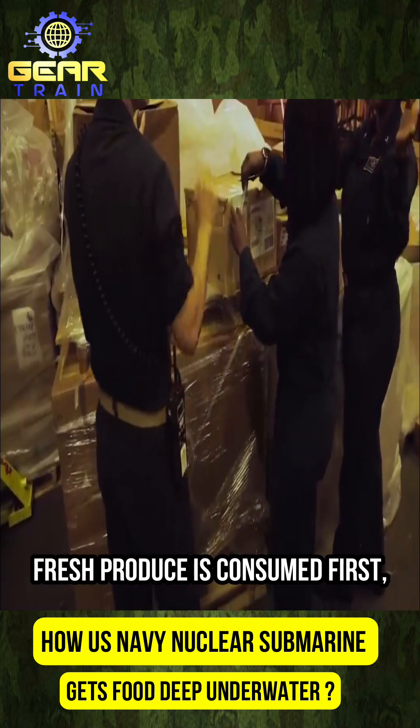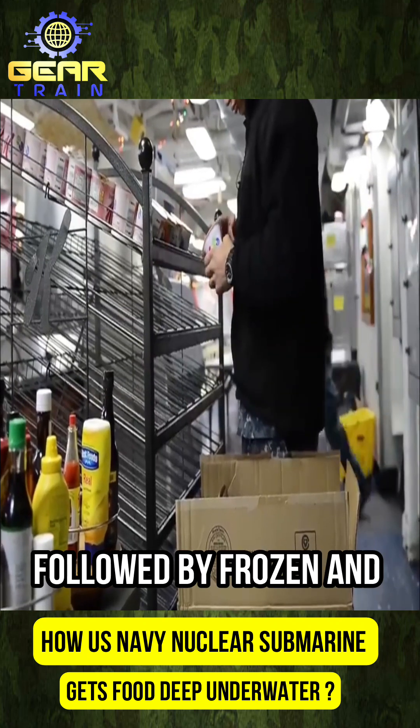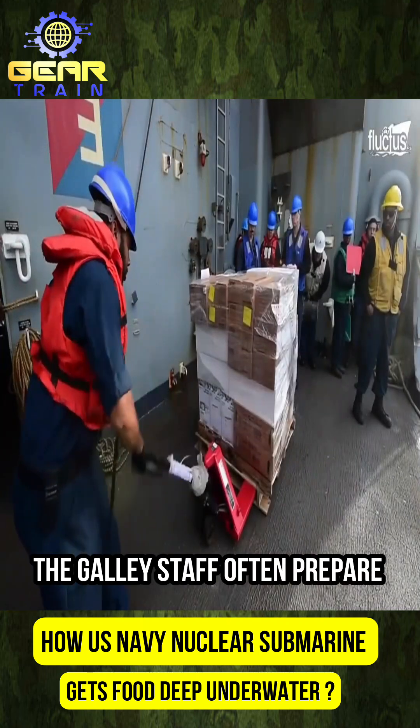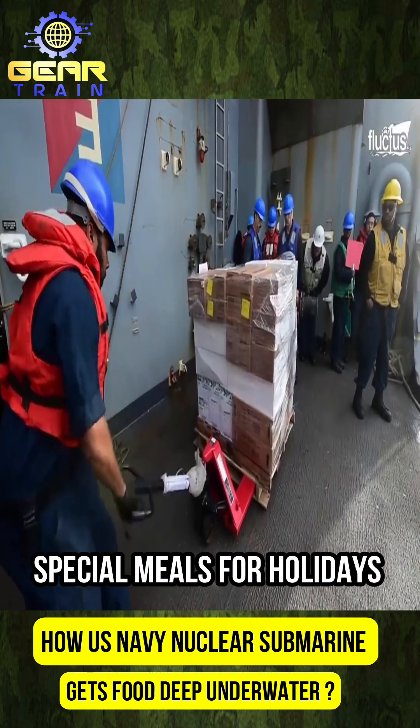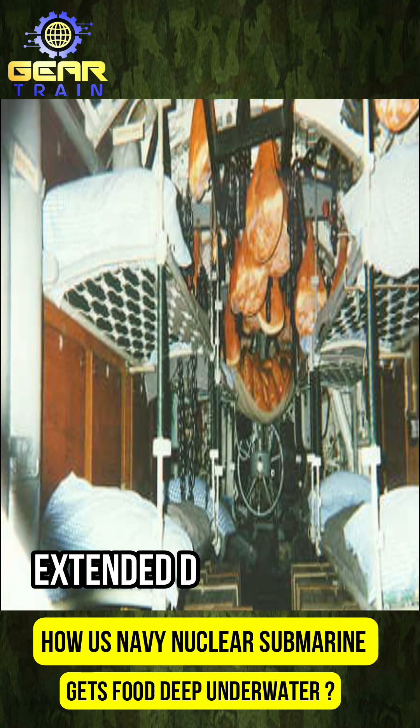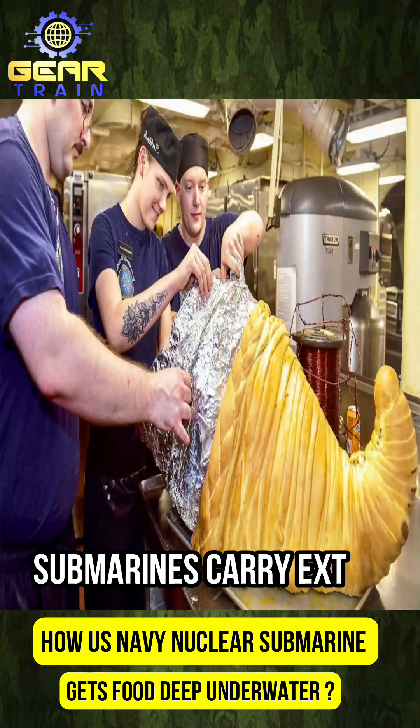Fresh produce is consumed first, followed by frozen and canned goods. To maintain morale, the galley staff often prepare special meals for holidays or milestones. In case of emergencies or extended deployments, submarines carry extra food.